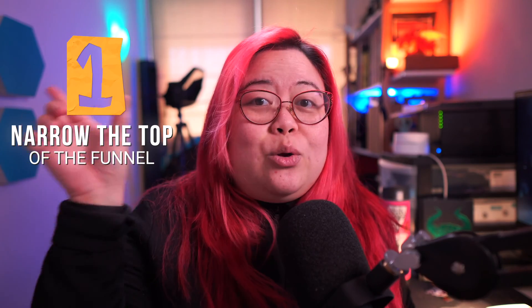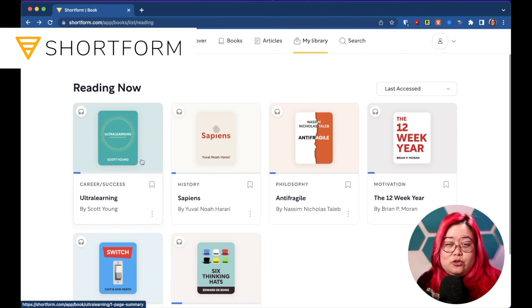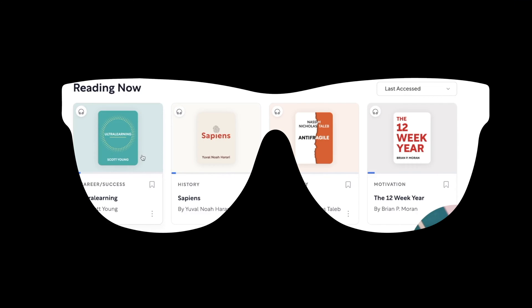Tip number one is to narrow the top of the funnel of the books that you want to read. I use a service called Shortform to help me screen books in advance so I know whether or not I want to continue to read them.